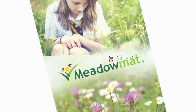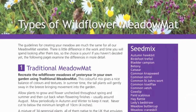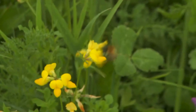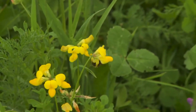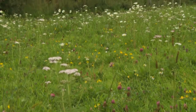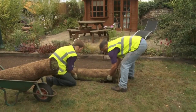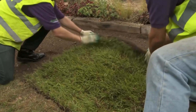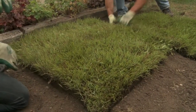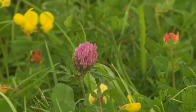Meadow Mat wildflower mats contain 34 species of native wildflowers and grasses to attract and support a wide range of insects, but it is especially useful to pollinating insects. Easier to establish than seed, Meadow Mat only asks for a sunny spot and an annual haircut, and it will reward you with a long flowering season and plenty of things to look at for many years.